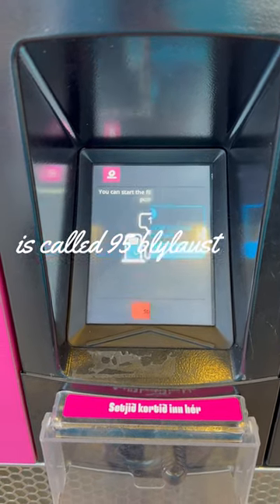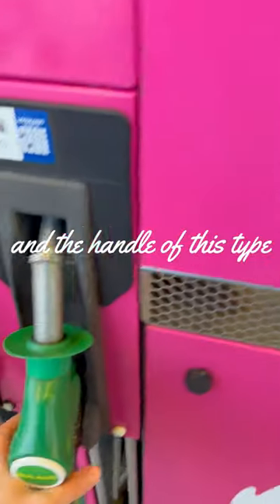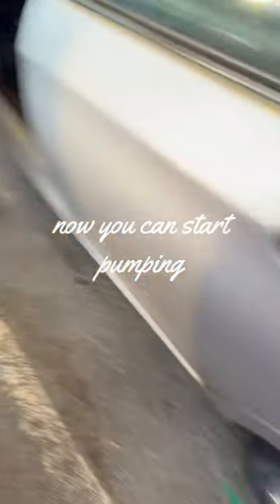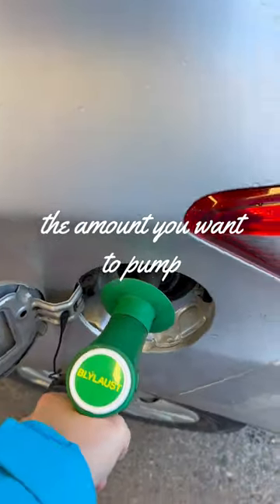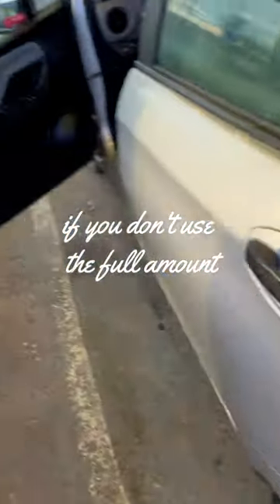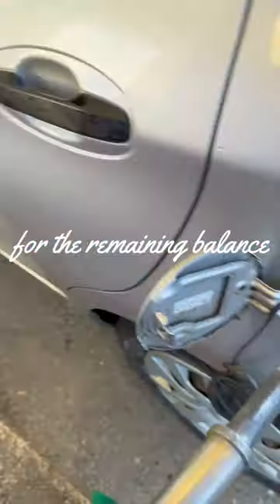Super Lead Free gasoline is called 95 plus here, and the handle for this type of gasoline is colored green. Now you can start pumping. You don't need to enter the amount you want to pump — just fill up your tank as much as you need. If you don't use the full amount, you will receive a refund for the remaining balance.